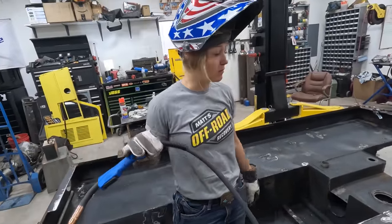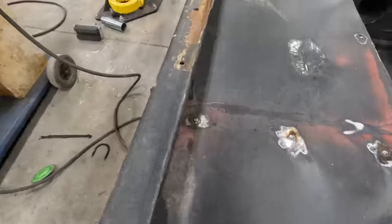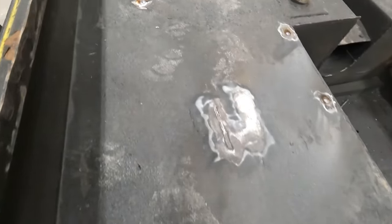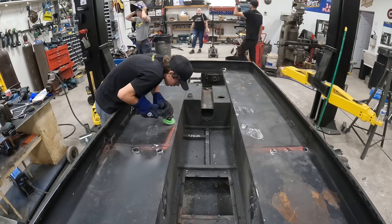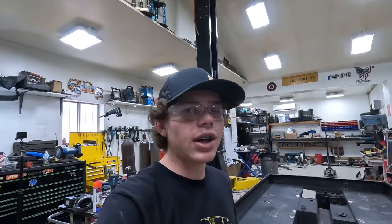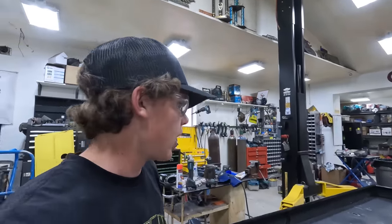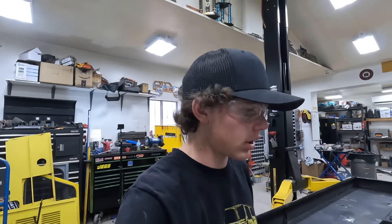Just got done welding all of this up. Hopefully there are no holes missed, so I'm going to double check. I just finished up grinding all the welds down. Everything's cut out. So we're going to push it back out and pressure wash it again.